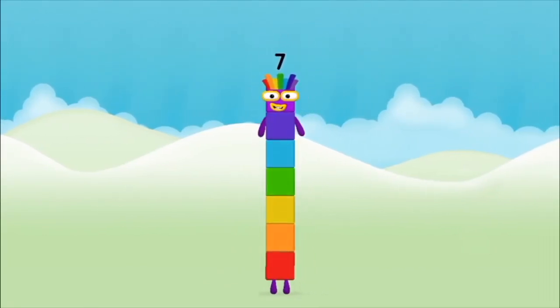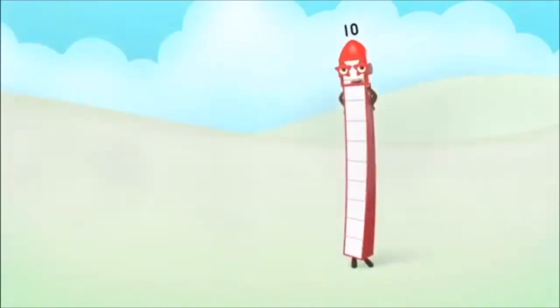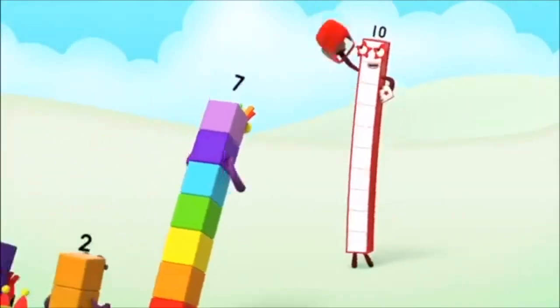2 plus 5 equals 7! Amazing! You made number block 7! 3, 4, 5, 6, 7, 8, 9, 10!